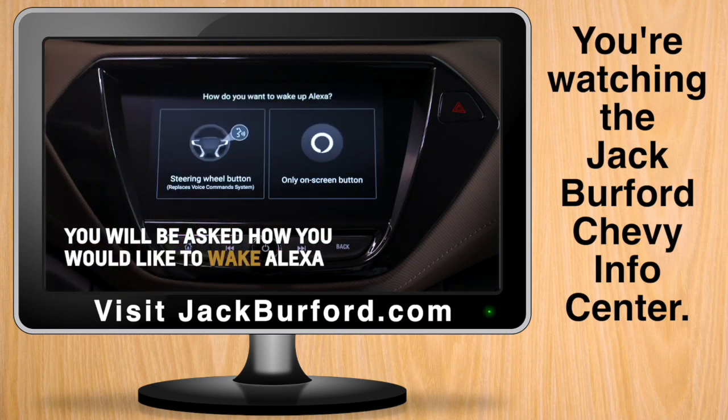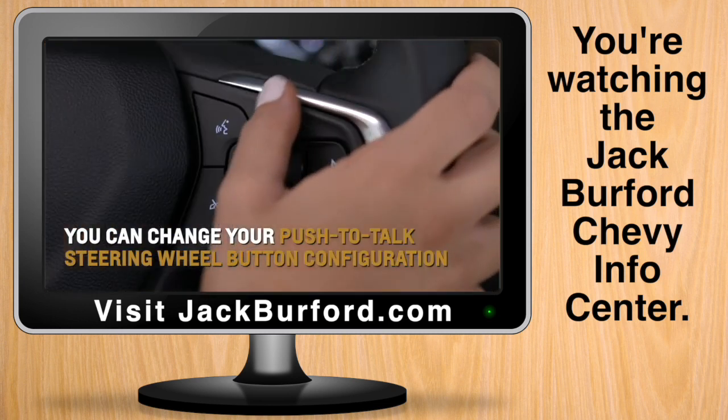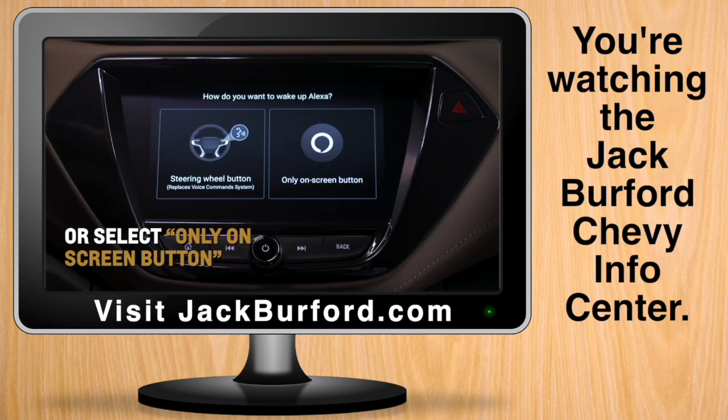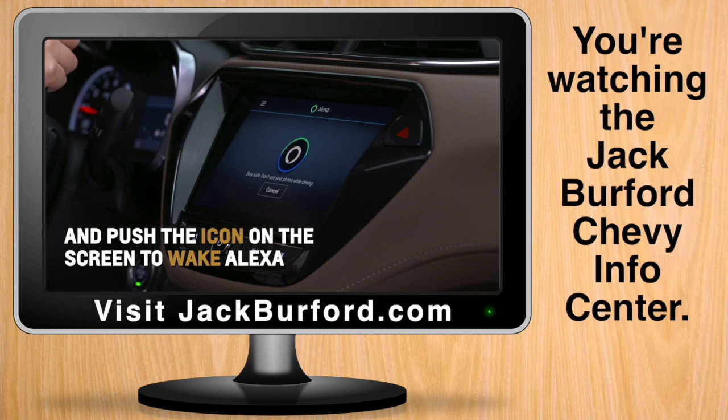You will then be asked how you would like to wake Alexa in the vehicle. You can choose to change your push-to-talk steering wheel button configuration, which will replace the vehicle's embedded voice command system. Or you can select only on-screen button, requiring you to push the icon on the head unit screen to wake Alexa.